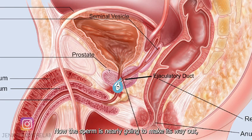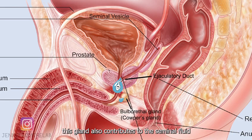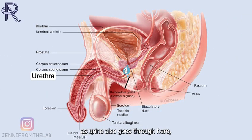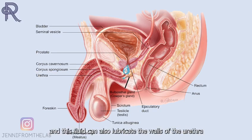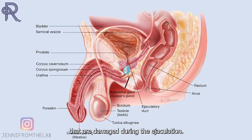Now the sperm is nearly making its way out, but we can see another structure called the bulbourethral gland, or Cowper's gland. This gland also contributes to the seminal fluid by neutralizing the acidity of the urethra, as urine also goes through here. And this fluid can also lubricate the walls of the urethra, reducing the number of sperm that are damaged during ejaculation.